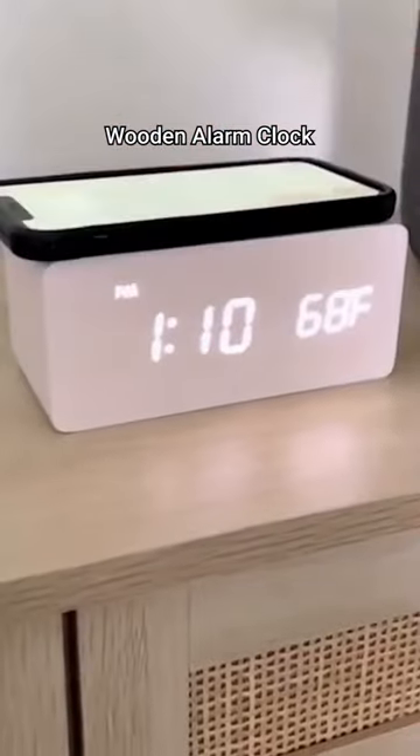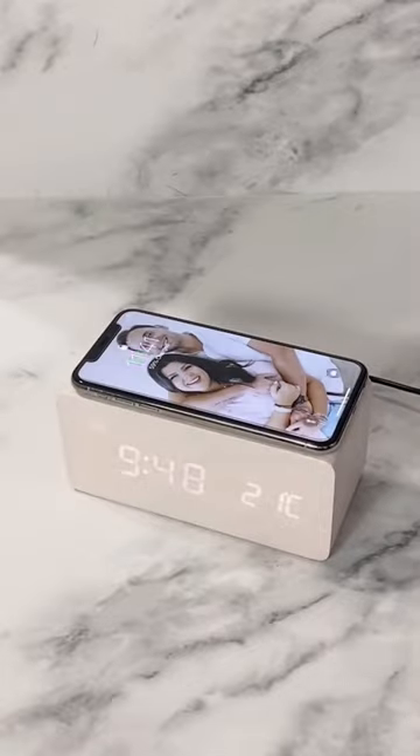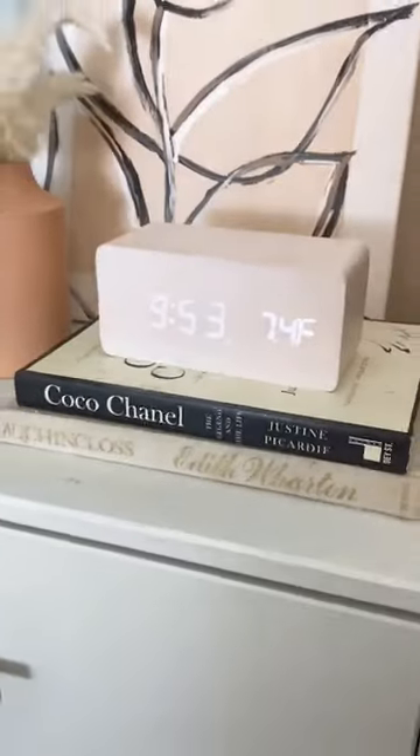This vintage-looking wooden alarm clock with digital display can be charged wirelessly and used with dimmable brightness and adjustable volume.